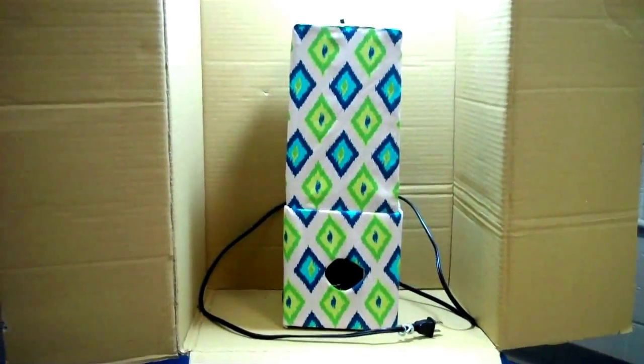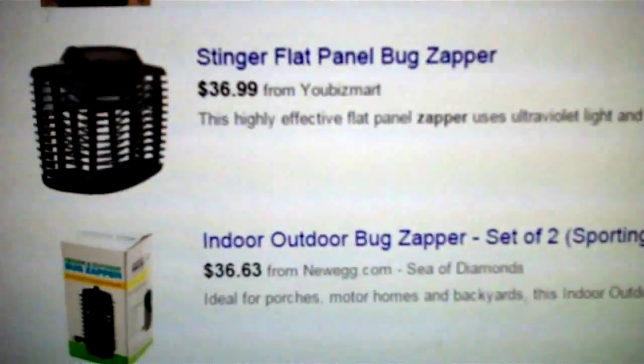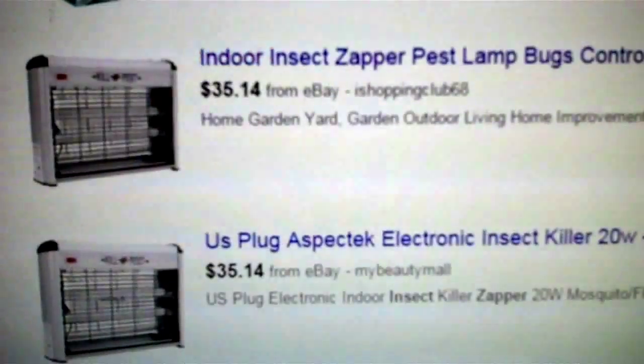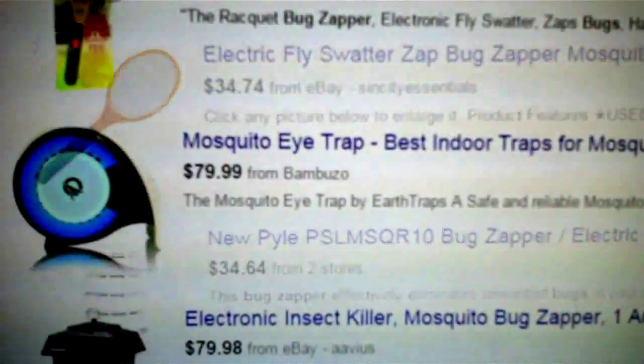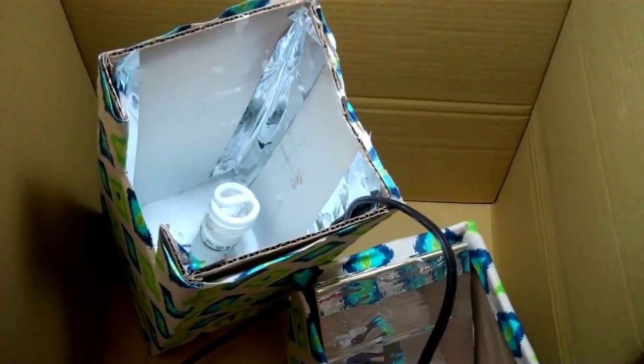Other bug zappers online cost from $18 to $80. We believe our product, Beetle Fornia, could retail for $15. By using a recycled substrate, we have only $3 worth of hard costs in this product, creating a substantial margin.